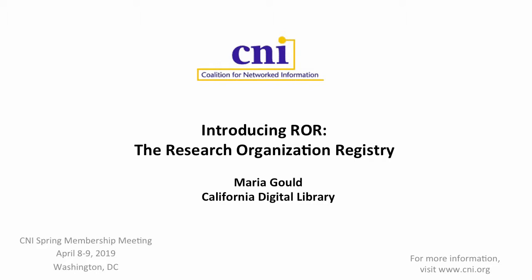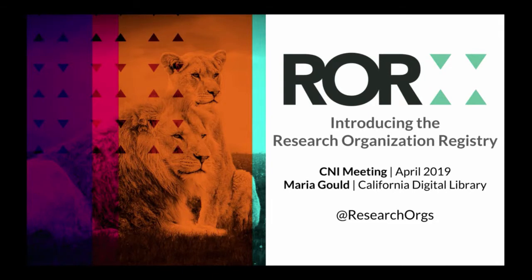Hi, everyone. I think we'll get started. I want to leave some room for questions at the end. I am Maria Gould, with California Digital Library, and I am the project lead for the Research Organization Registry, or ROR. I'm here today to introduce ROR to the CNI community and give you an update on what we've been doing with the project and where we're going next.